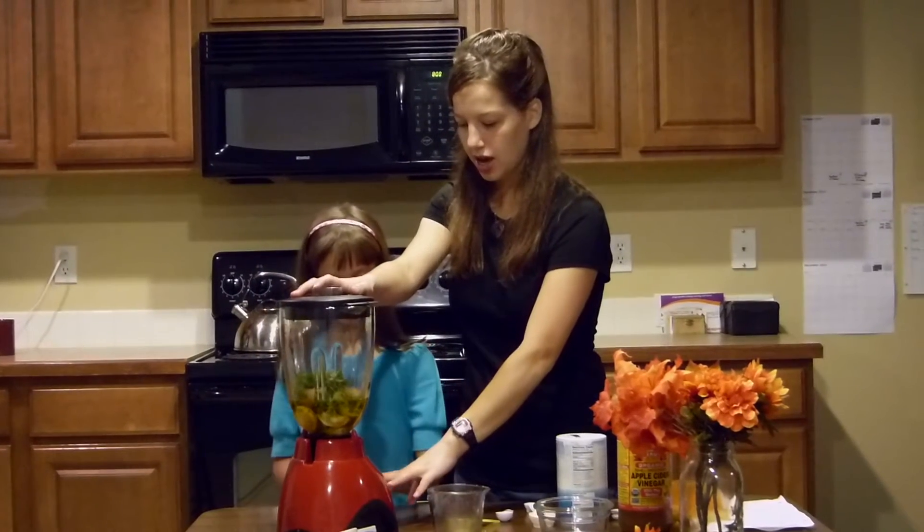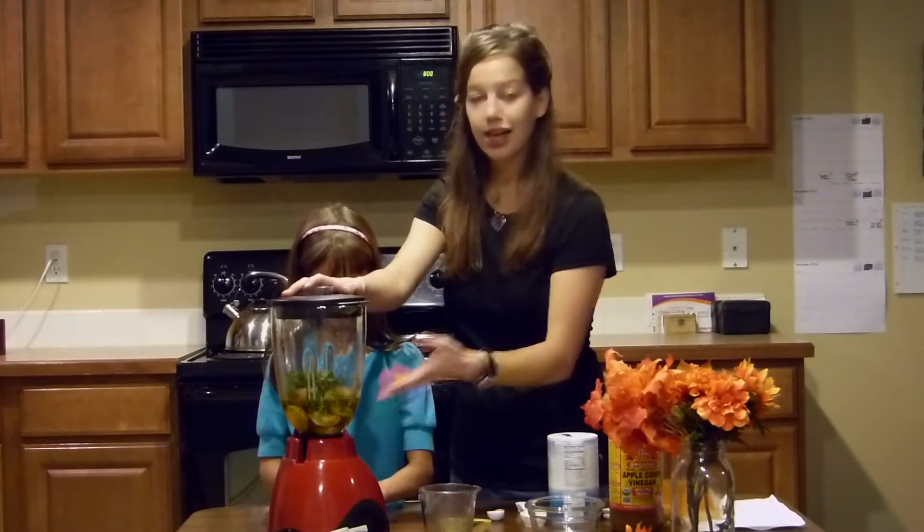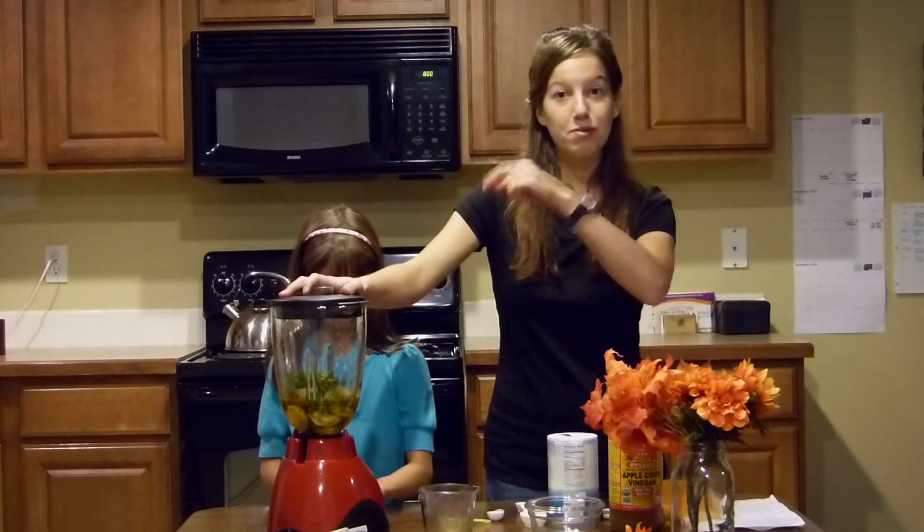So we are going to blend this on high until it's smooth and creamy, and then we will show you the final product.